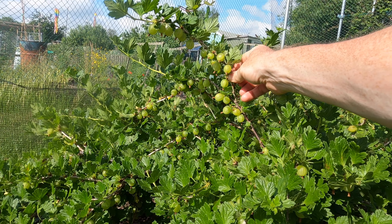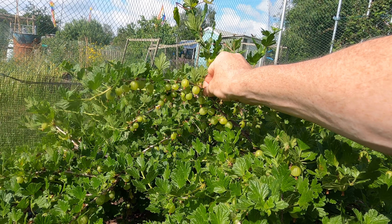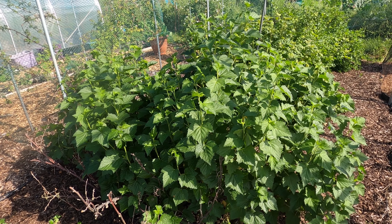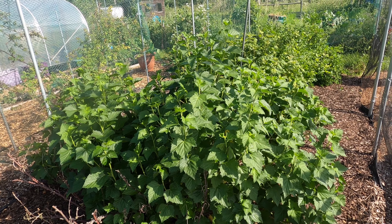I've got three gooseberry bushes inside my fruit cage and the fruit are now looking really good, but they're not ready yet. Compared to previous years it is a later harvest — that's the cold spring taking effect.